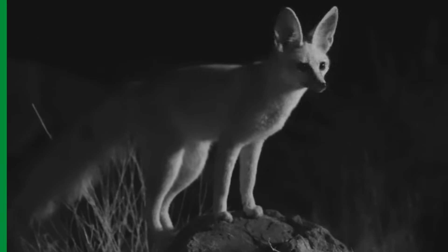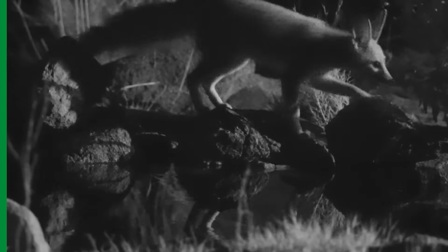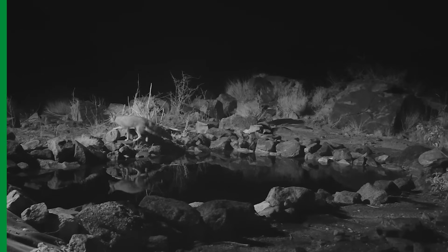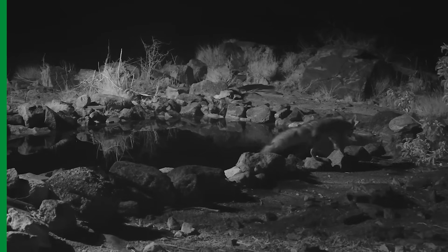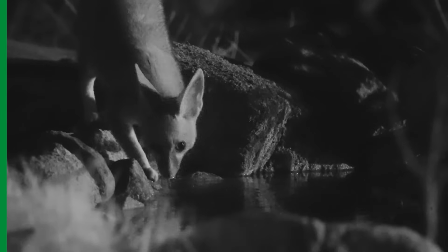Including a Blanford's Fox. Little is known about this small fox in Saudi Arabia, except that it's increasingly rare due to habitat loss, putting the species at risk within the kingdom. Evidence of it living within the reserve is vitally important to science and the survival of the species in Saudi Arabia.